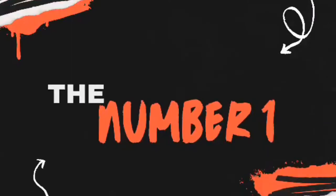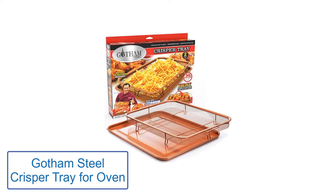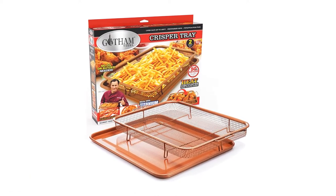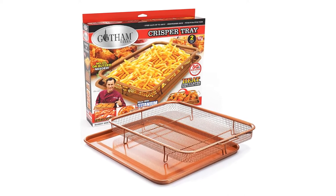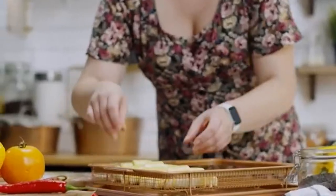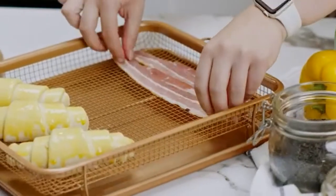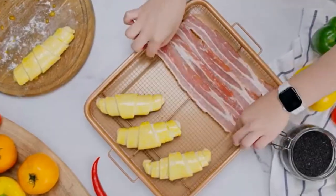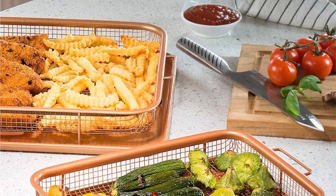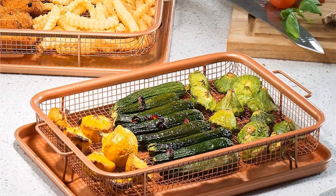Number 1: Gotham Steel Crisper Tray for Oven. Gotham Steel is a 10-year guarantee cookware brand that is every kitchen's favorite, renowned for introducing non-stick ceramic copper cookware including pans, pots, and more. The crisper tray is a two-piece set — a crisper tray and a basket — with a raised basket that allows heat waves to reach your food's edges for a perfect crispy texture. This basket features ceramic cookware with three coatings reinforced with diamond for a non-stick effect and durability.